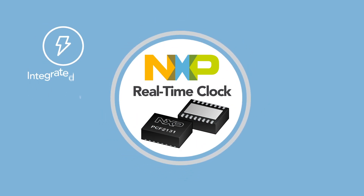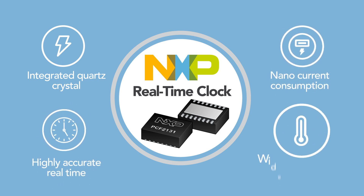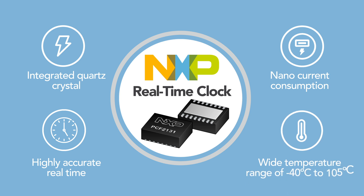The devices come with an integrated quartz crystal together with a temperature compensated oscillator for highly accurate real-time, nano-current consumption, and a wide temperature range of minus 40°C to 105°C.